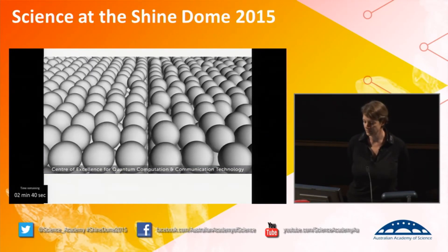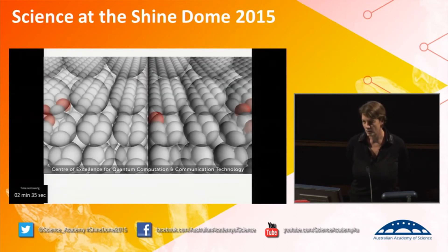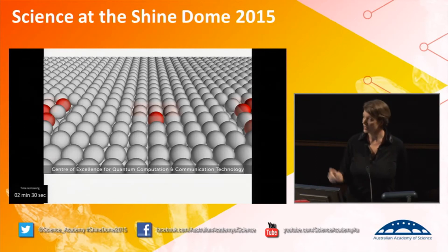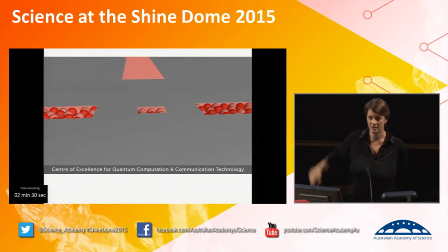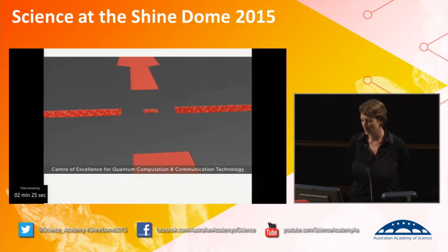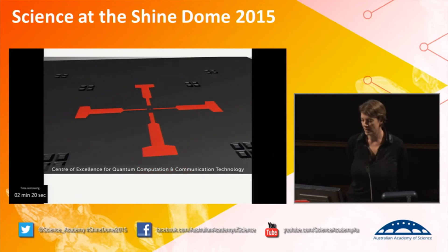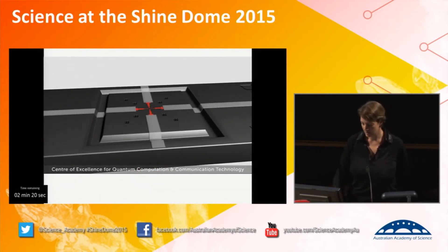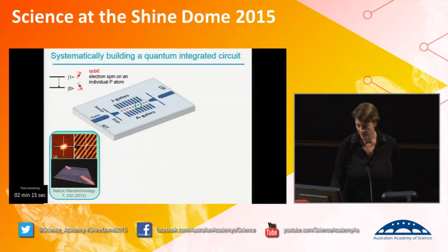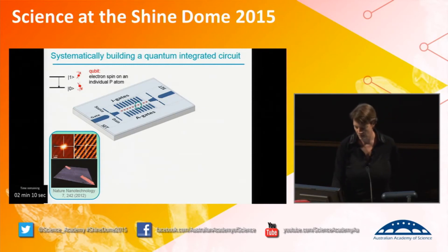That makes a really robust qubit that doesn't interact with the environment. At the same point that we put that single atom down in the middle, we also pattern leads using the same technology. These leads go all the way down to just a few atoms wide so we can address that atom electronically. We then zoom out using those markers and put down contacts to the final device. What I want to show you in the next couple of minutes is how we've systematically demonstrated all the different components of this quantum integrated circuit.